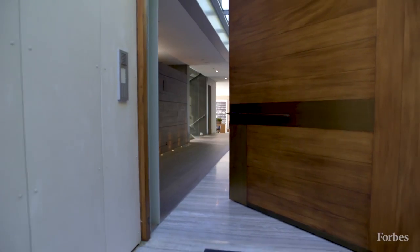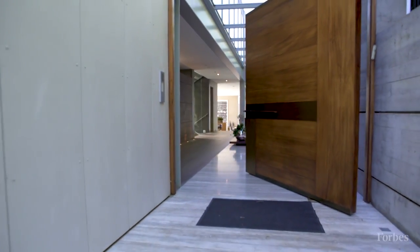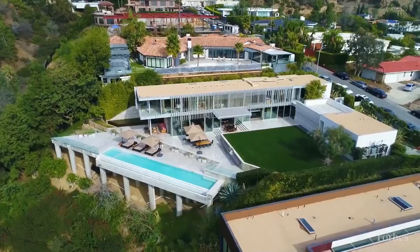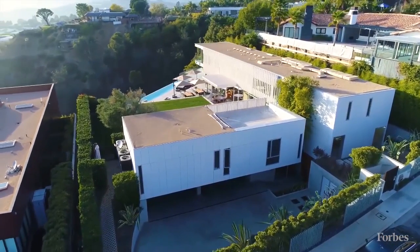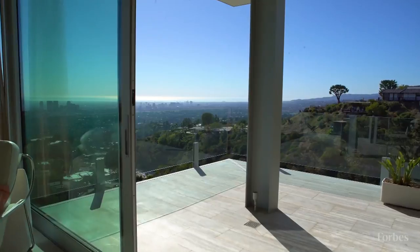When you drive up to it, it's pretty understated. On purpose, we designed very few windows to face the street, and those that face the street are not very important rooms. When you walk into the house and go to the backyard, you realize it's just an explosive view.